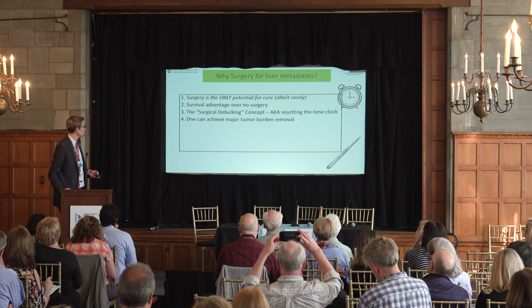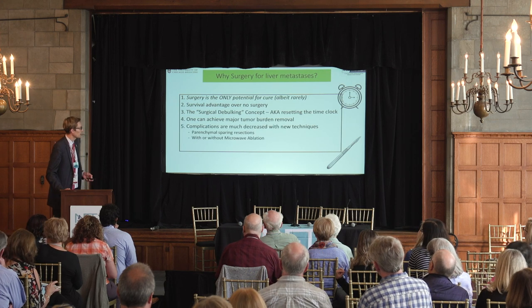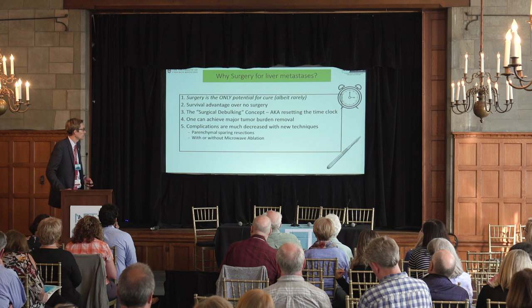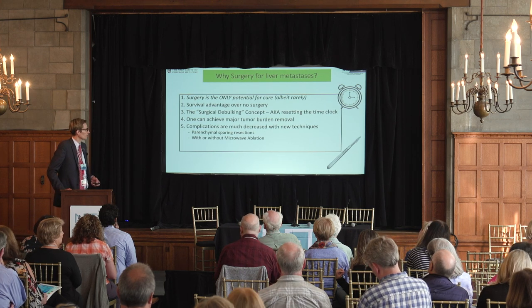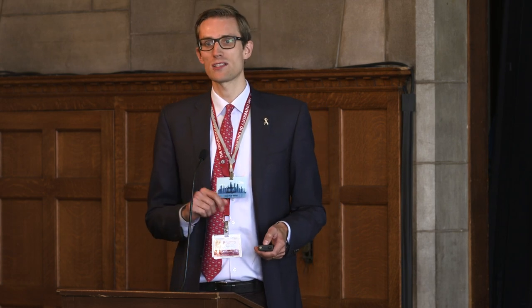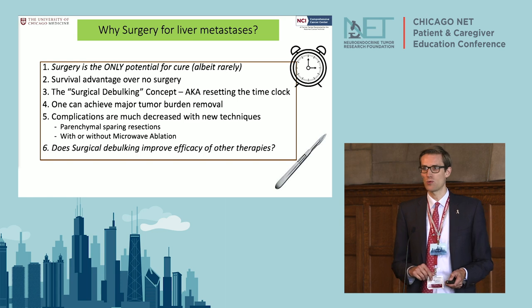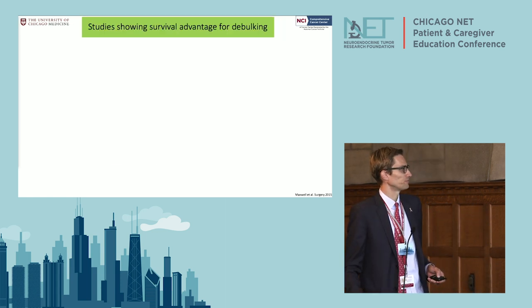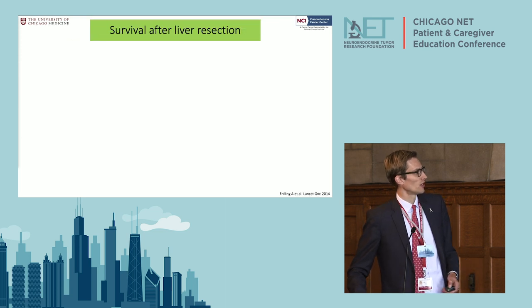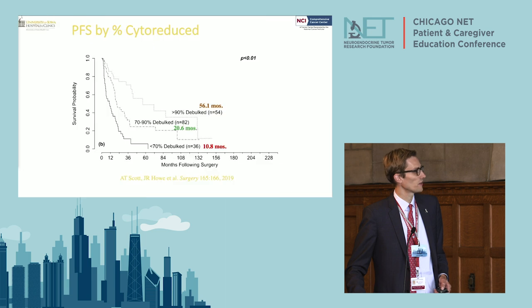We can achieve major tumor burden removal in the liver. Many studies — with thousands of patients that had cytoreduction — show that we can do it without a lot of complications. The concept is not to remove huge chunks of tumor but to pick these tumors out one by one or burn them. There's also an intriguing question we're asking ourselves more and more: does surgery actually help other therapies to work better? That's a really fascinating field. Many studies, although retrospective, show a survival advantage compared to other therapies.